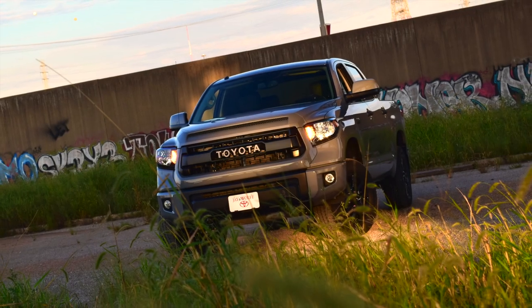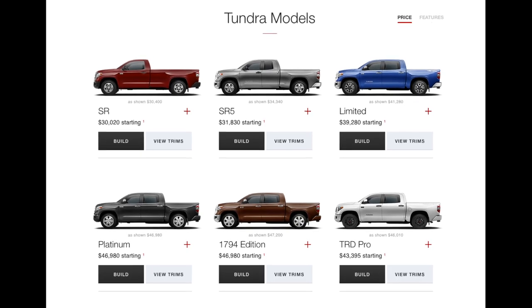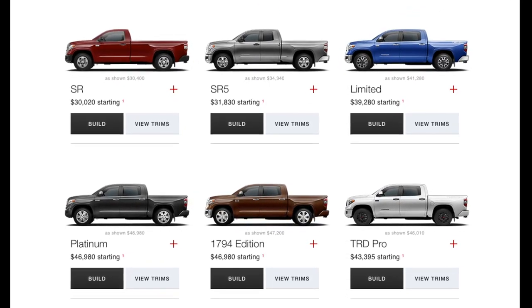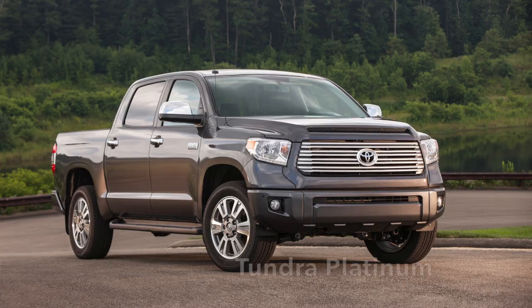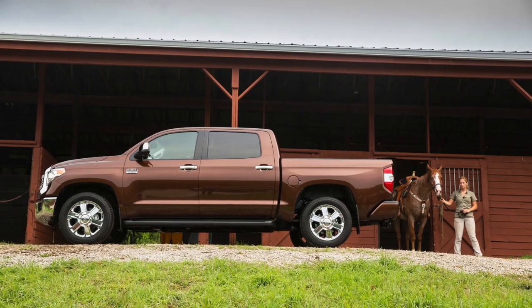Let's get started with Toyota's Tundra TRD Pro. The Tundra actually comes in six grades, and the TRD Pro doesn't top the MSRP — that claim goes to both the Platinum and 1794 editions, starting around $47,000. But let's back up.